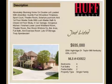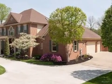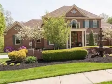This property is a four-bedroom, four full baths, and two half-baths, traditional-style home. This property is listed for $935,000.